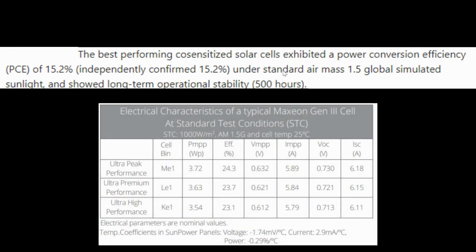These are the cells that Aptera will be using — the Maxion Gen 3 cells. Both were tested under the 1.5 global standard air mass testing condition.